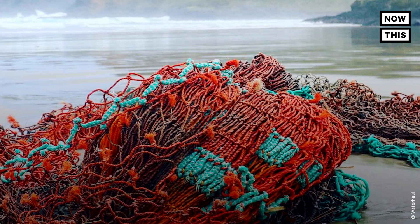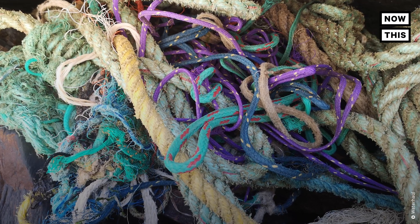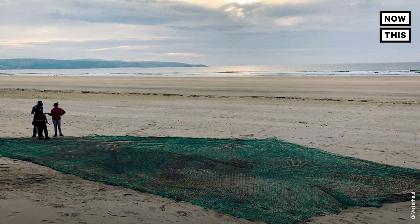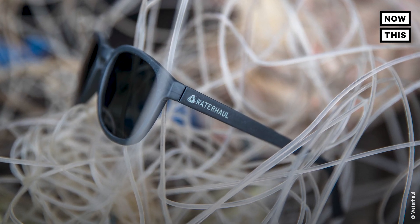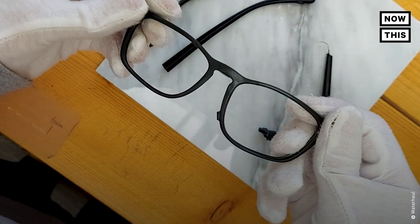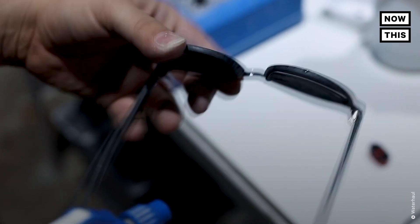These sunglasses are strong. The properties that make these nets such a threat in our oceans — their strength, durability, and entanglement impacts — also make them a desirable recycling resource. They're durable enough to last 500 years in the ocean, so they make for some pretty strong sunglass frames. And if you ever do outwear them, don't toss them out, because Waterhall will take them back and re-recycle them into new frames for free forever.